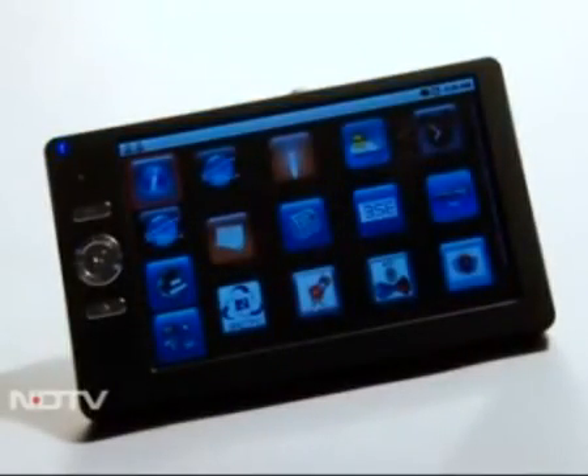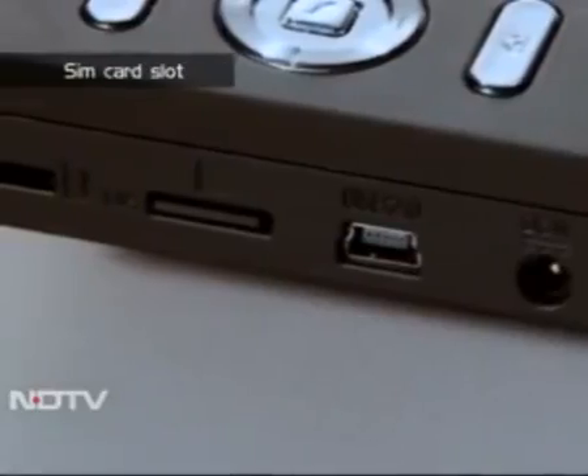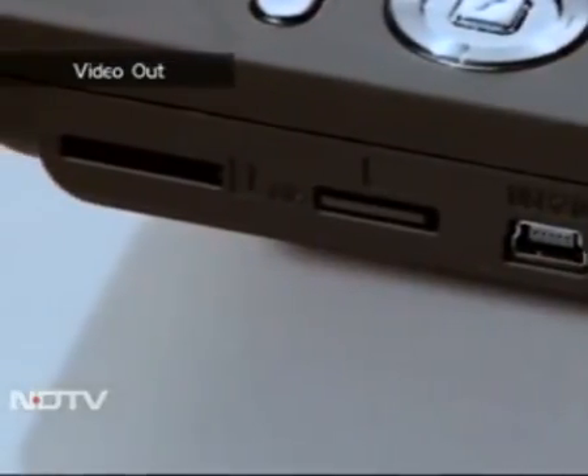The outside has a rugged, rubberized, if slightly thick feel. On the top left are button controls. The sides have a mini and full USB, a mini SD card slot, a SIM card slot, a video out, and headphone jack.